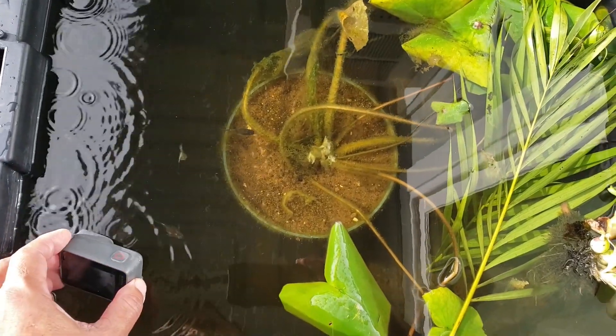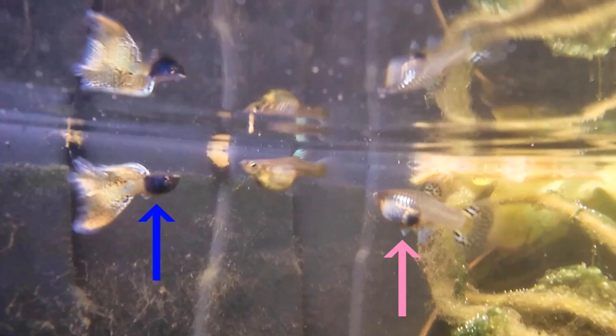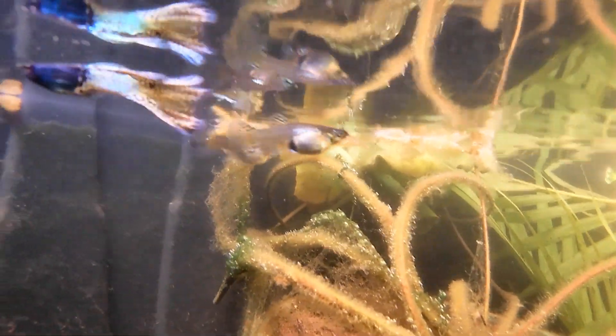Hello everyone! This tub has my metal gold lace breeders. Here's the male and here's the female. At the time of this filming, I had these guppies for six weeks.